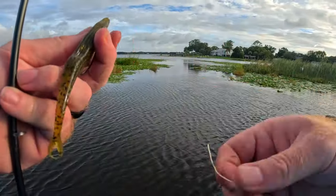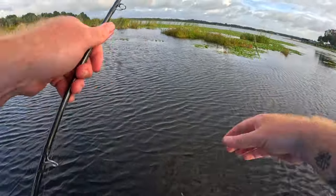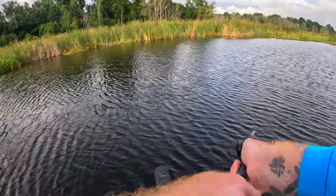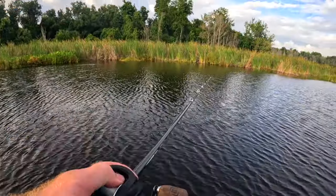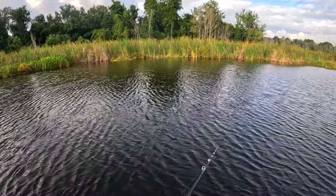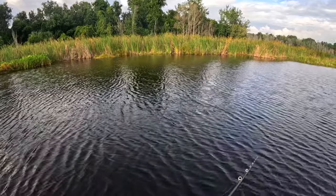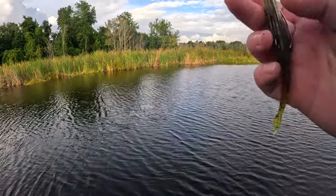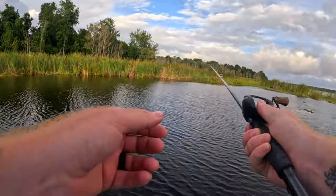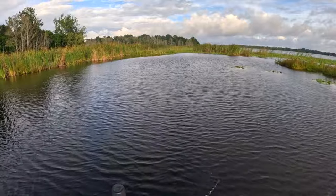Our fluke is still in pretty good condition, so we'll see how many fish we can get off it. We've been averaging about three per fluke — normally with Zoom or Strike King I get about two fish bites and then it's time to change. Let me make sure my drag is up this time because last time it wasn't. What are you using, sweetie? Drop shot. You're gonna have to switch it up — today's all about getting out of your comfort zone.